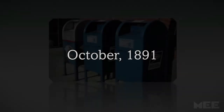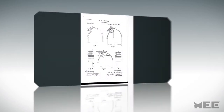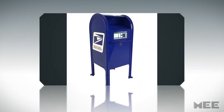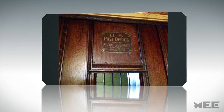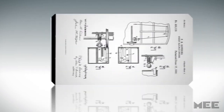In October 1891, Philip B. Downing patented a freestanding mailbox to save patrons a trip to the post office. His design prototype is still popular today and includes a hinge that protects mail going in while keeping unwanted hands out. His plan has made it easier for people around the world to easily and securely send mail.